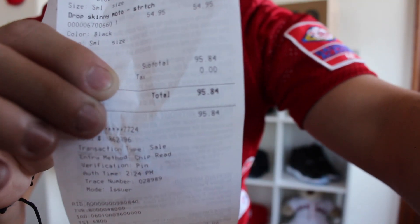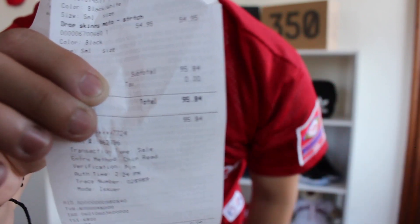Hey guys, so we are back here at my house. In a few seconds I will show you what outfit I ended up getting at Paxson. Luckily we were able to stay under the $100 budget that we had — kudos, we won the challenge! The receipt says $95.84.